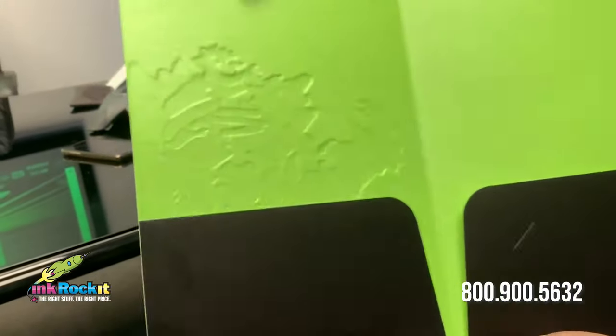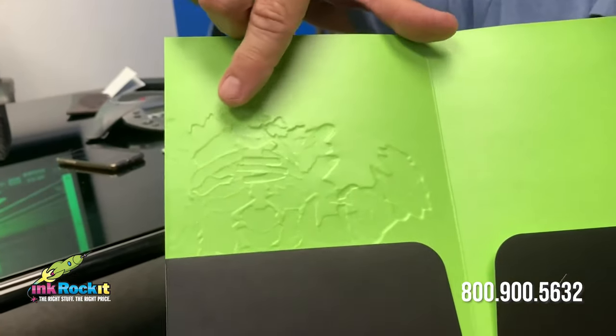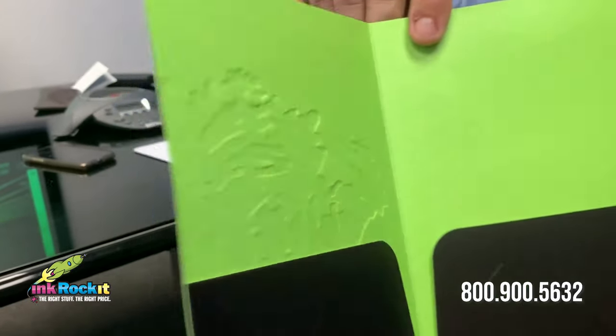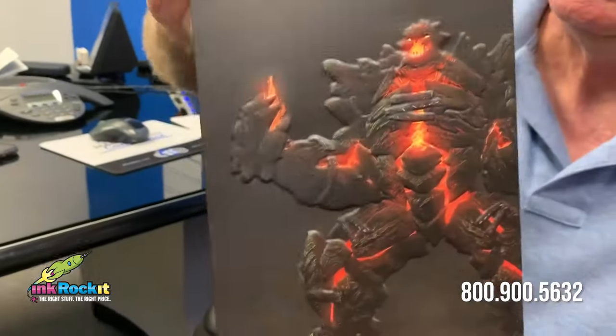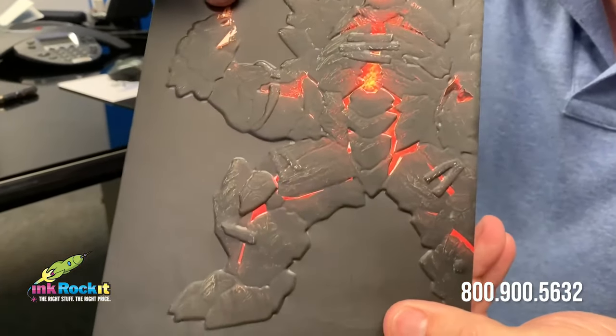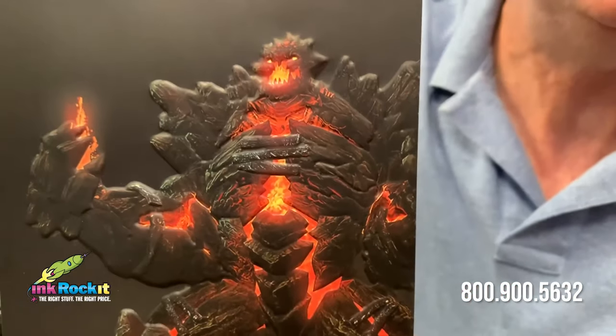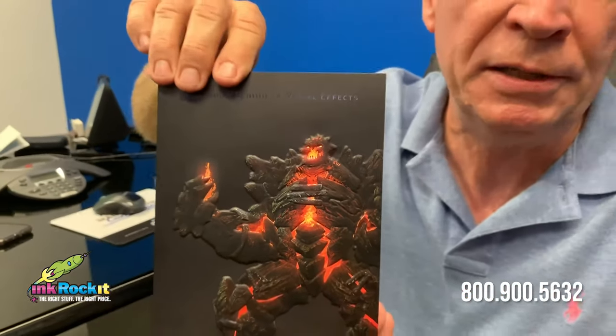A sculpted emboss is one that has multiple layers to it. You can see from the inside here varying heights and depths, and with a judicious application of spot UV on the fiery areas, you can see that the 3D effect is masterfully done.